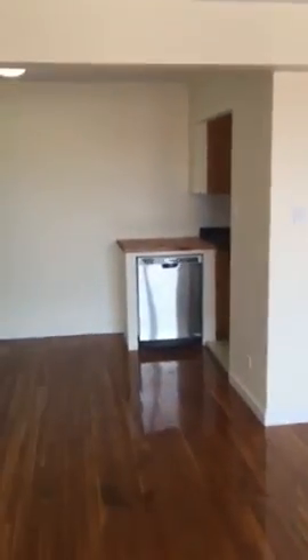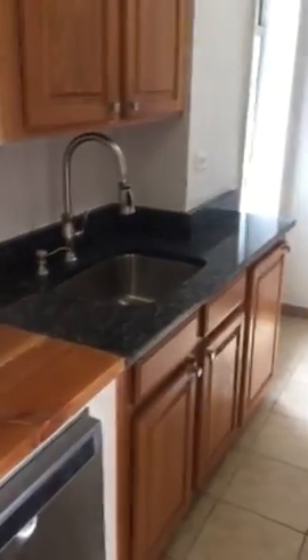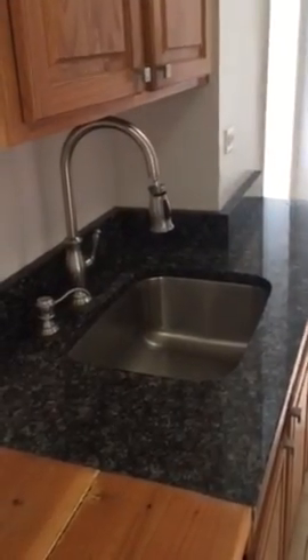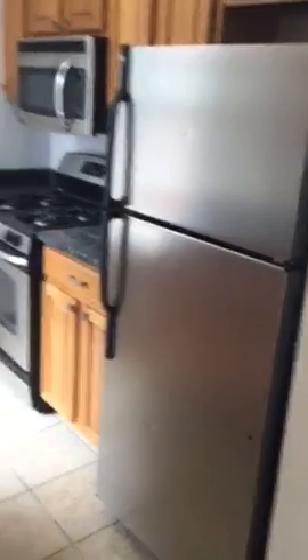Beautiful wood floors, refinished, really nice. They hooked it up. You've got a dishwasher, stainless steel, and a wooden countertop — like a cutting board, chopping block thing. Then you've got your granite counter, your deep sink, and a faucet with a nice selection. Then wooden cabinets matching the floors, stainless steel stove, microwave, fridge, freezer — a nice little nook kitchen. And there's a window looking out to the courtyard with lots of sky again, because we're up top.